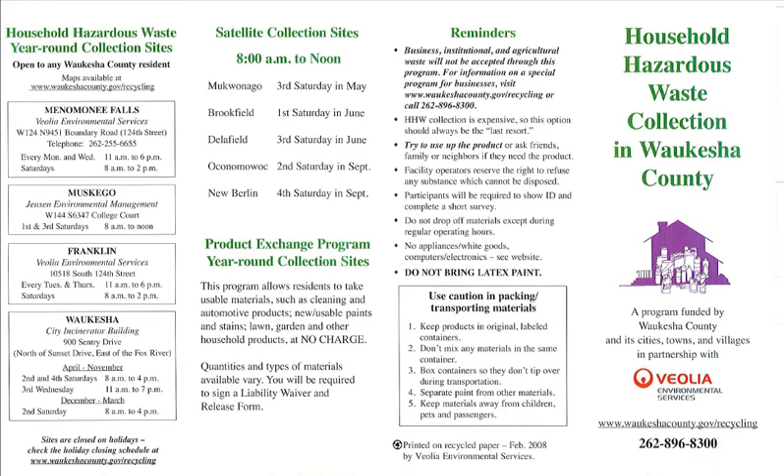One more thing that distracted me: everything in this document is pretty friendly and informative, but when you get to this final panel called Reminders, it almost seems like it's yelling at you. Maybe I'm taking it the wrong way, but the tone in this particular column is different than the rest of the document — everything is no, no, no, don't do this, don't do that.